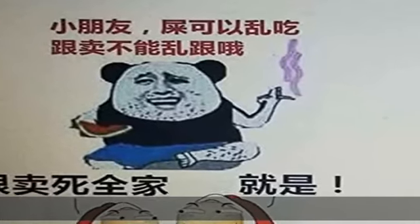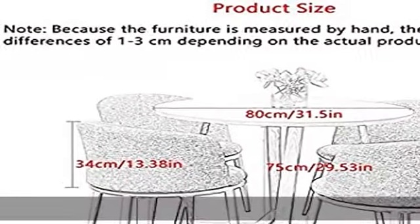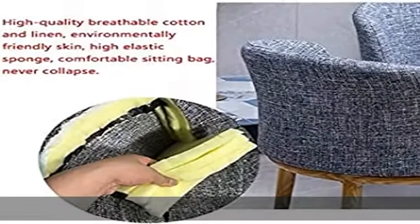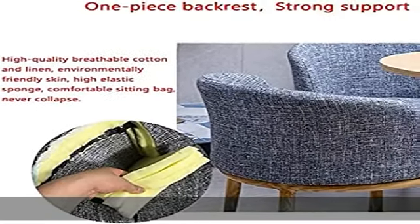Chair material: the chair is made of cotton and linen fabric, comfortable and breathable, soft and wear resistant. U-shaped design backrest. Cushion filled with high density sponge. High resilience, comfortable sitting, long sitting, not easy to collapse.